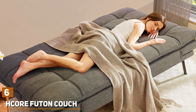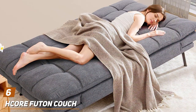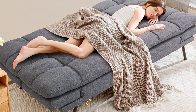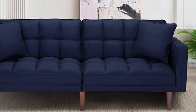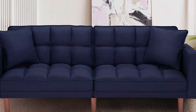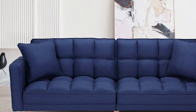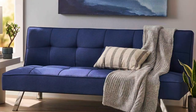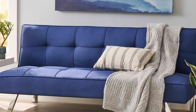Number 6. The Core Futon Couch Bed in Dark Gray is a modern and sleek option for minimalist enthusiasts and those with a keen eye for functionality. This futon couch bed stands apart with its streamlined design and easy-to-use mechanism, offering a no-fuss solution to your sleeping and seating needs. The dark gray color adds a touch of sophistication and versatility, allowing it to blend seamlessly into a variety of decor styles.